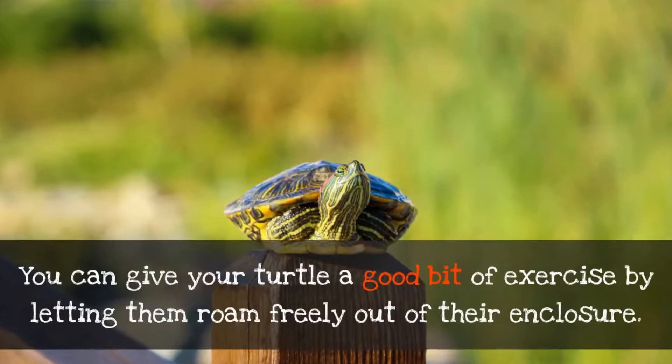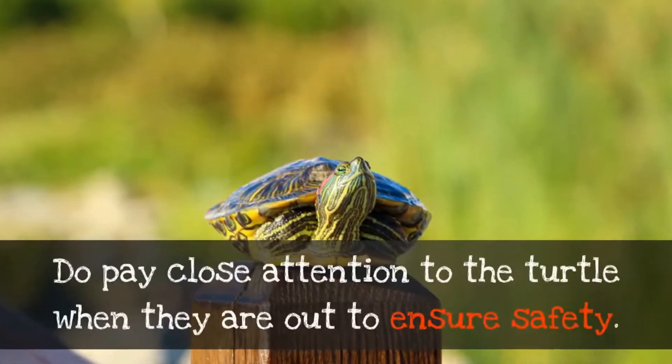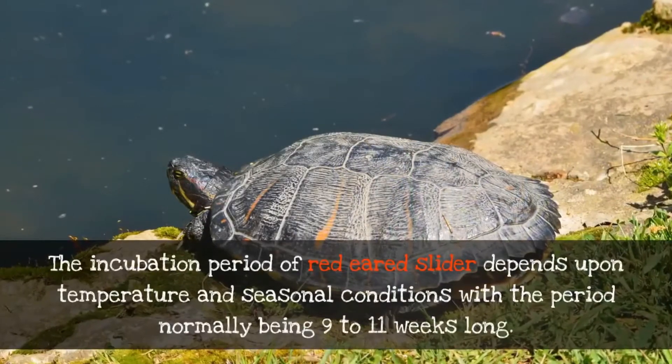You can give your turtle a good bit of exercise by letting them roam freely out of their enclosure. Do pay close attention to the turtle when they are out to ensure safety.